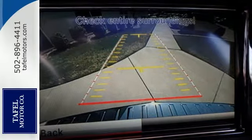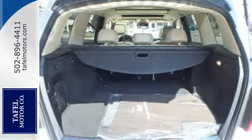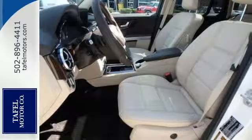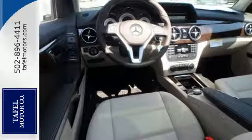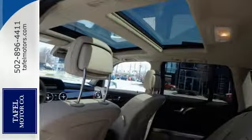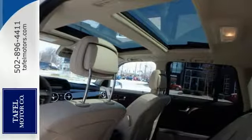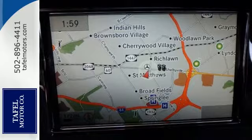The 4Matic all-wheel drive will fuel your sense of adventure, while the rain-sensing wipers and attention-assist system looks after you. Plus, the interior is outfitted with hand-fitted upholstery and hand-polished wood, creating an atmosphere that is above extraordinary. Dual-zone climate control and driver memory settings add convenience and comfort to an already breathtaking environment.